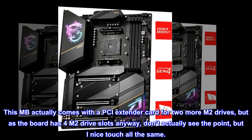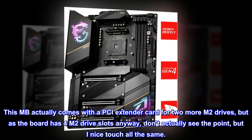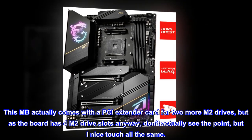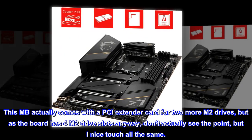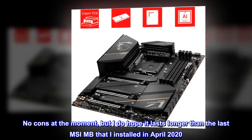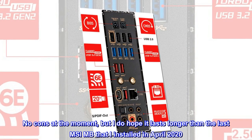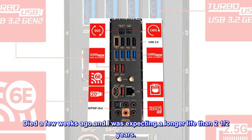This MB actually comes with a PCIe extender card for two more M.2 drives, but as the board already has four M.2 drive slots, I don't actually see the point — but a nice touch all the same. No cons at the moment, but I do hope it lasts longer than the last MSI MB I installed in April 2020, which died a few weeks ago after only two and a half years.